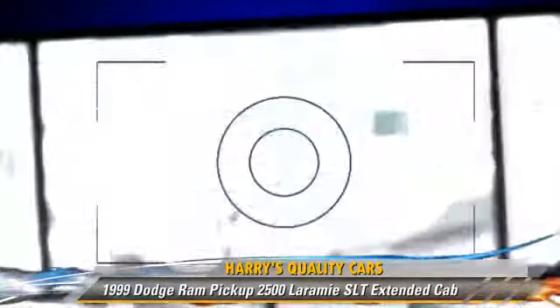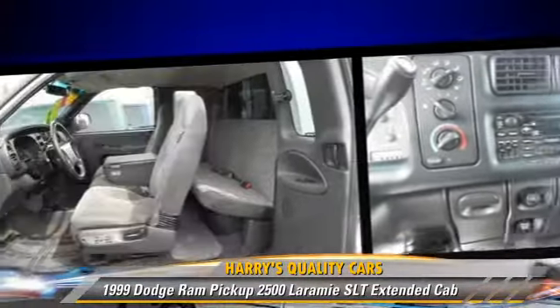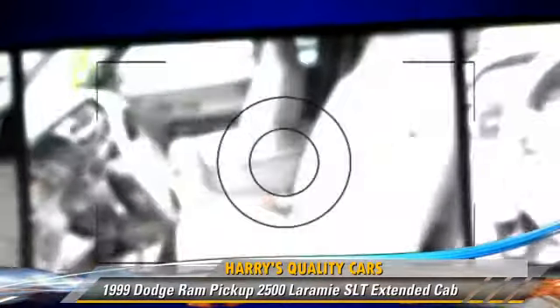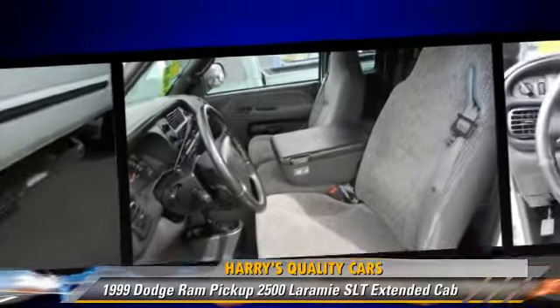Comfort and convenience features include power mirrors, cruise control, and air conditioning. Give us a call to schedule your test drive today.